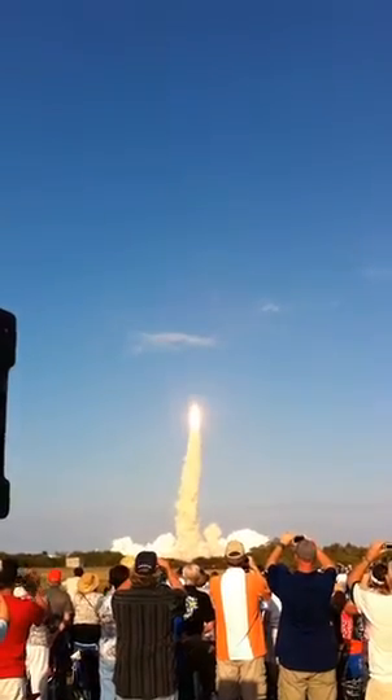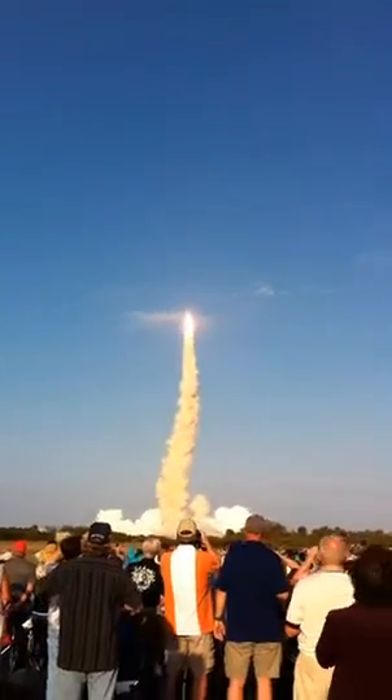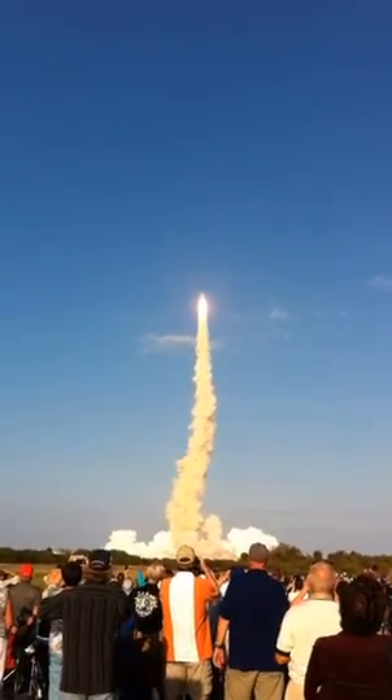This is Mission Control Houston. The space shuttle is now rolling over onto its back for the eight and a half minute ride into orbit. Discovery now making one last reach for the stars.